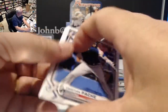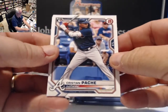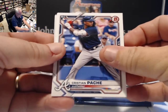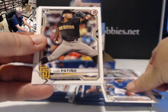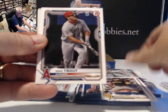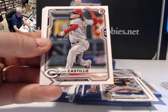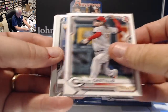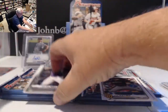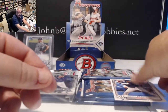Christian Pache rookie — very nice — Keibert Ruiz rookie, Luis Patiño rookie, and Mike Trout. Nothing like getting a Mike Trout. No chrome insert so we have a fifth card, Louis Castiglione. Getting these rookies sleeved up: Patiño, Ruiz, and Christian Pache.